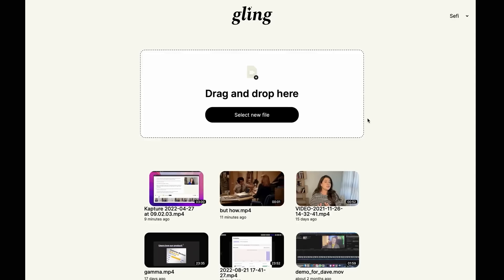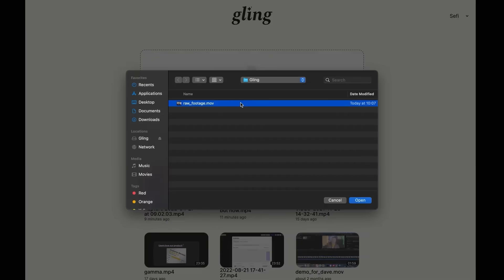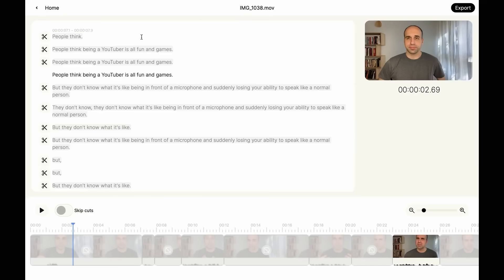Gling is a desktop app that cuts your videos and voiceovers for you. I'm going to upload a video to Gling now. The app transcribes the video and automatically cuts out all failed attempts and silences between takes. I absolutely love this AI — it used to take me around one to two hours at the very start of every new edit to manually remove all these mistakes, and now the process genuinely takes me less than five minutes.